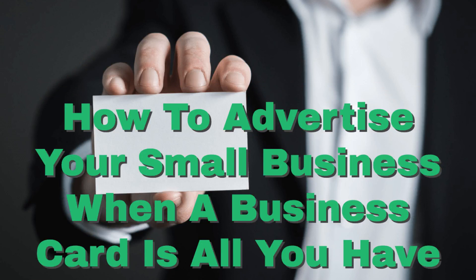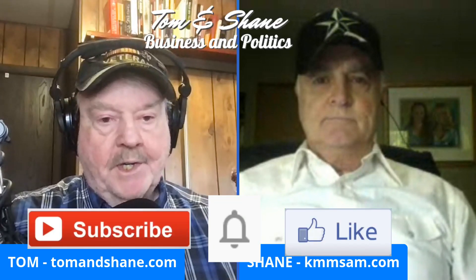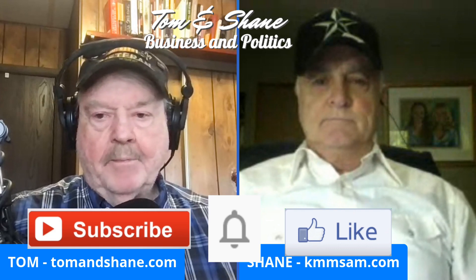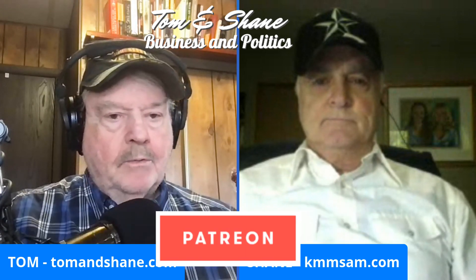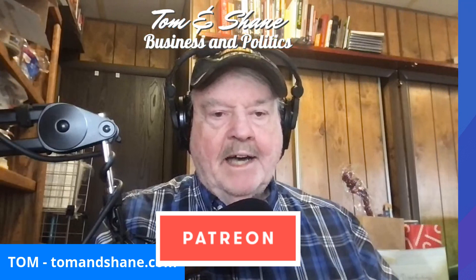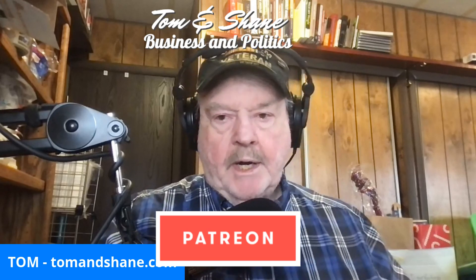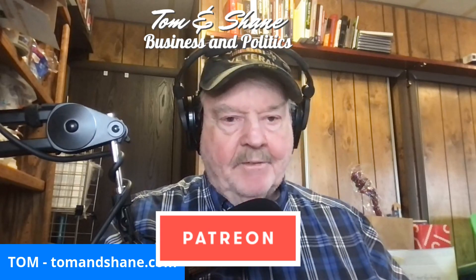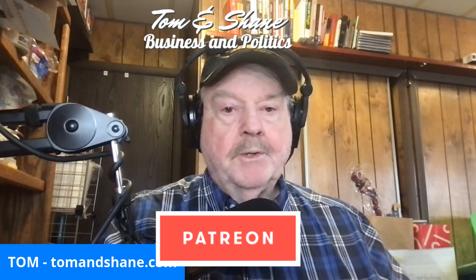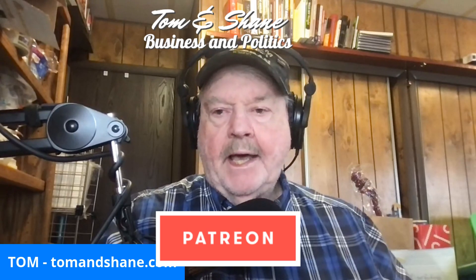How to advertise your small business when a business card is all you have. That's going to be great copy. But before we get to that, don't forget to subscribe if you're watching us on YouTube. Click that notification bell so you'll never miss another podcast. And also, there are great benefits to become a sponsor of the show on Patreon. You can be a sponsor and we'd greatly appreciate that. Check the description below on YouTube.